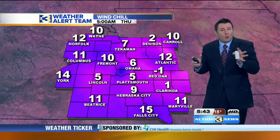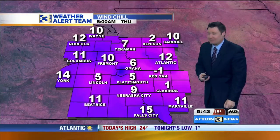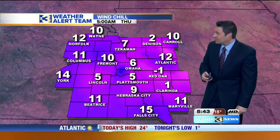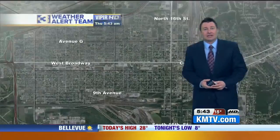Windchill factors are not horrible because we don't have a lot of wind, but it still feels colder right now. Red Oak feels like minus one when you step out there. Six above is the windchill factor here in the metro, and in Lincoln it feels like a chilly five above.